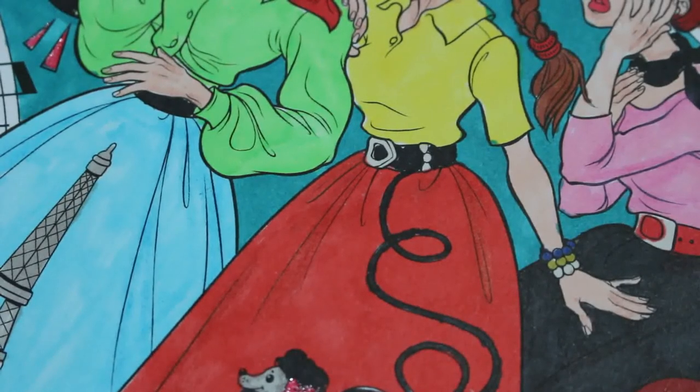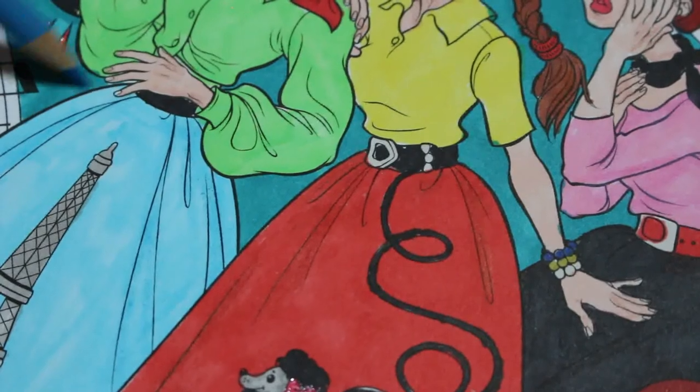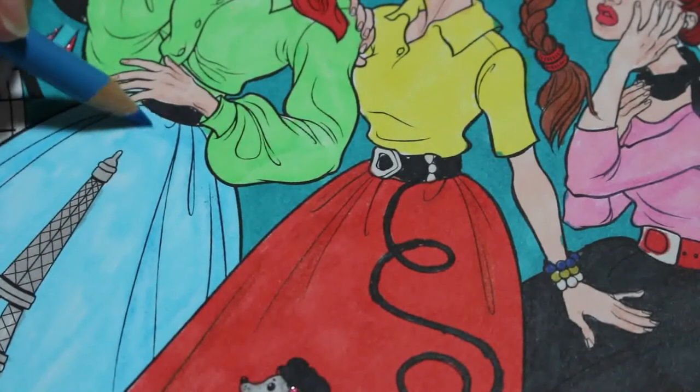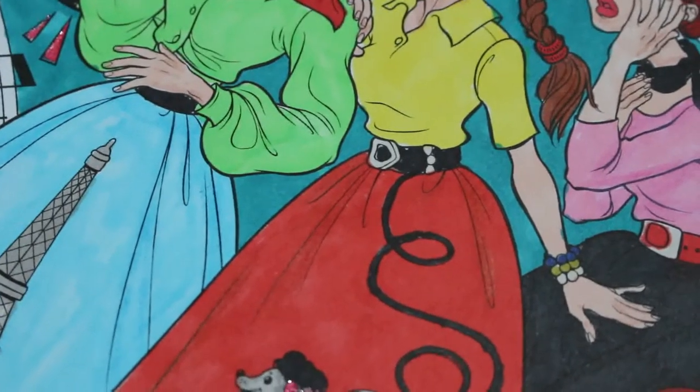She loves her nursery. So I'm happy that she seems to be very well and enjoys it very much.